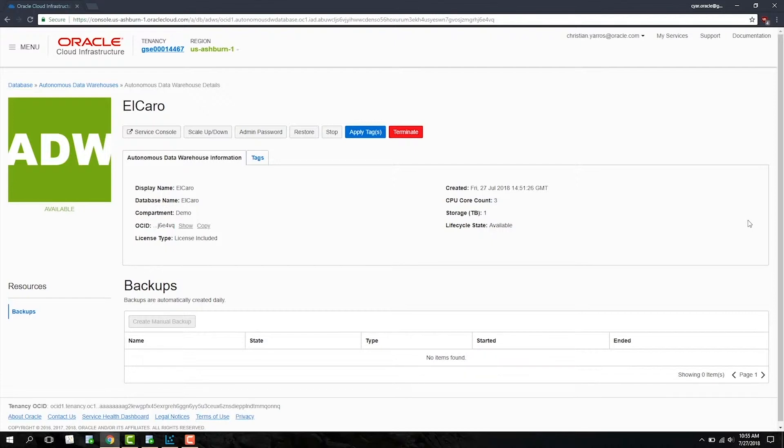For many companies, the ability to quickly scale is extremely beneficial. If you need more power and storage, or if you just want to cut back and save money during an offseason, all you have to do is scale up or scale down in this console. It's pretty easy.